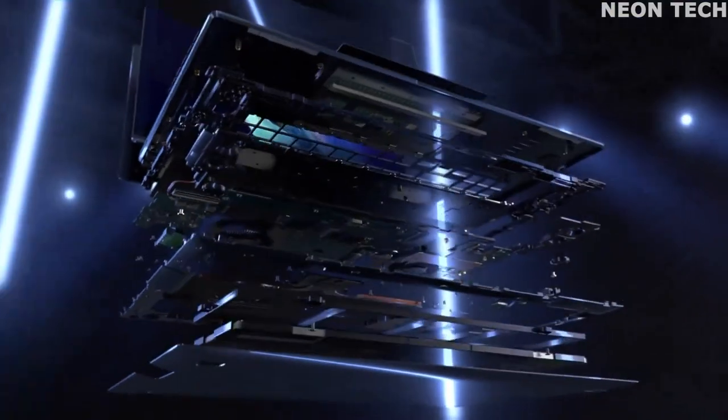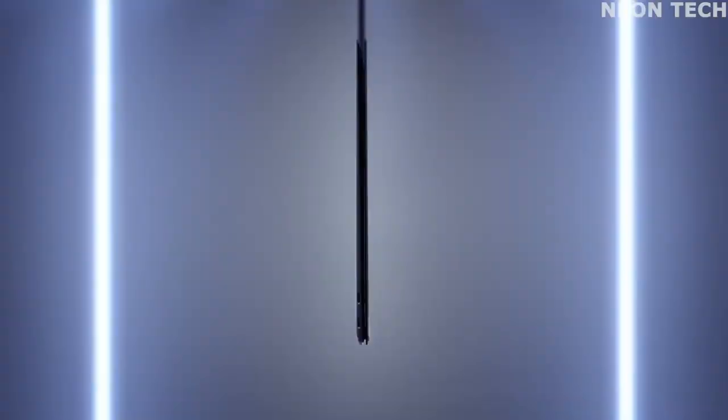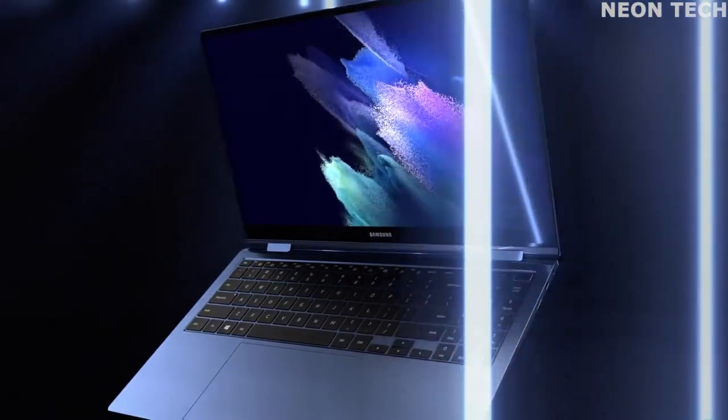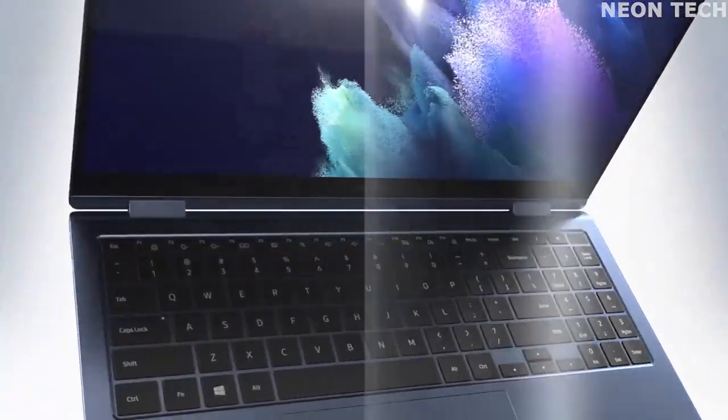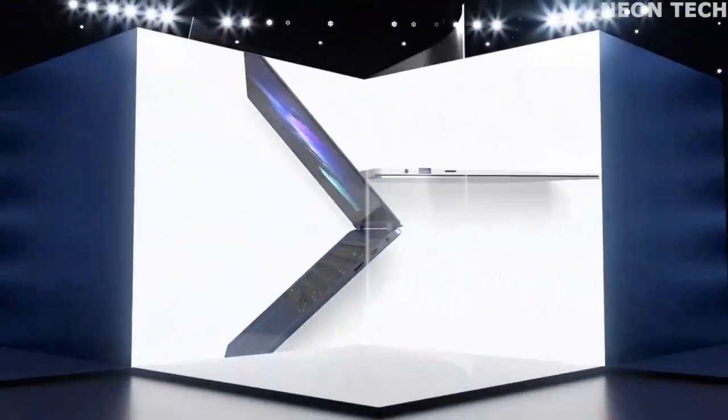The trackpad is huge and the keyboard is a dream for productivity work. Holding this laptop back from greatness is the lack of a 16:10 or 3:2 display, as well as some overly eager fans.